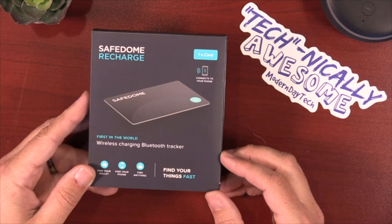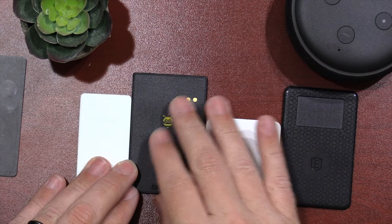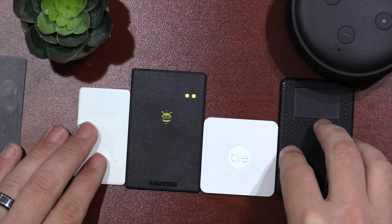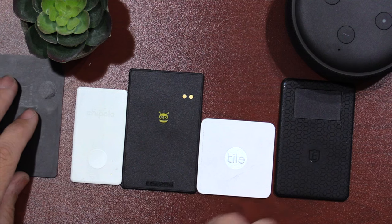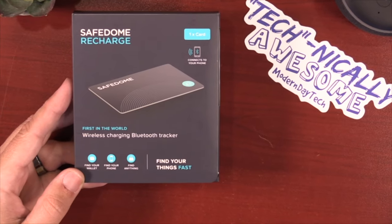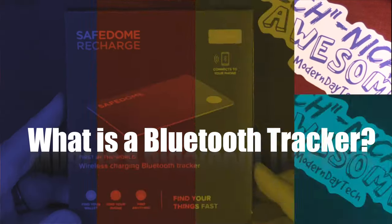Like I mentioned, this is the world's first wireless rechargeable Bluetooth tracker. After years and years of different Bluetooth tracker reviews, someone has finally come out with one. I've done a lot of reviews on Tiles and Chipolos and trackers, and I thought one of those major companies would come out with it first, but someone beat them to the punch — the company is called Safe Dome. Bluetooth trackers are simple devices that connect to your phone via Bluetooth and help you find your misplaced items.